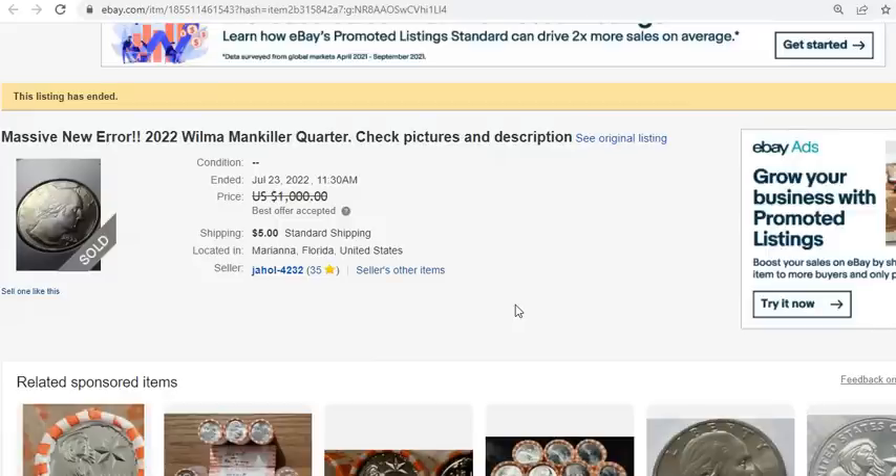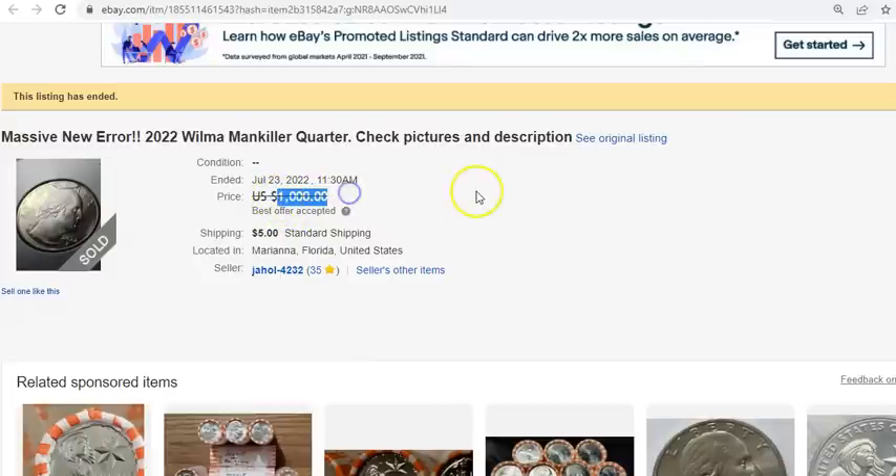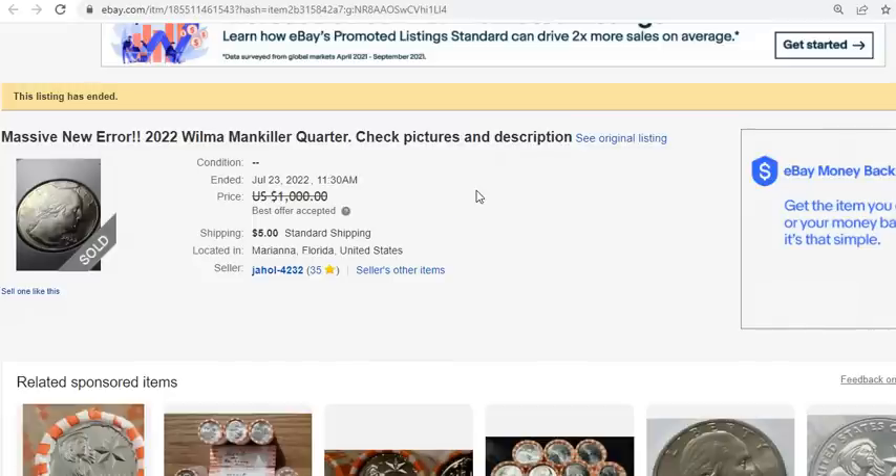People that have found them haven't necessarily publicized them on social media or through forum chat pages like Coin Community, Coin Talk, or any of those outfits — they just go on and sell it right on eBay and make however much they want. A few of them have sold on the cheap, extremely dirt cheap. This one right here sold July 23rd, 2022 with an original asking price of a thousand dollars, which I believe one day it will hit.